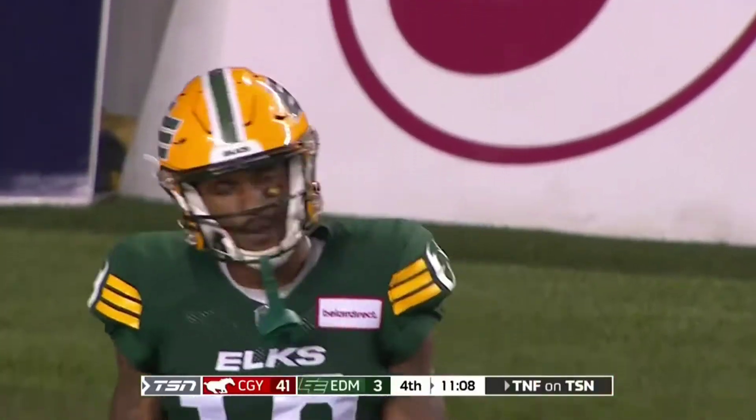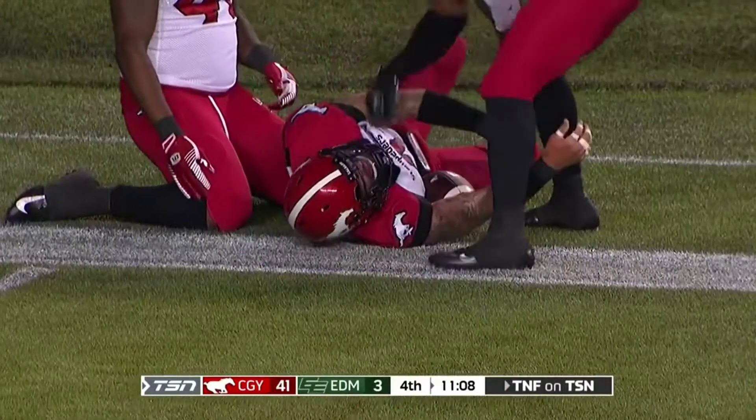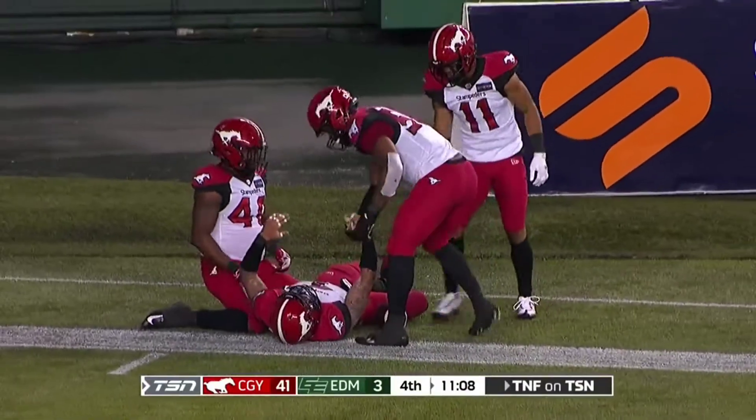Will it stand though — is the question. He's exhausted. That's it!